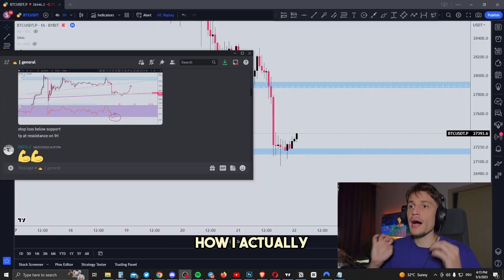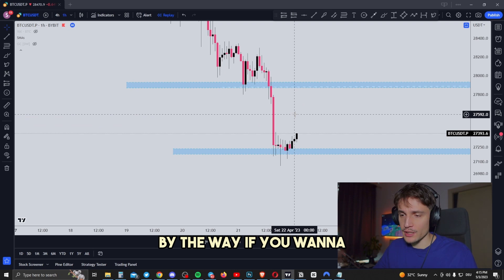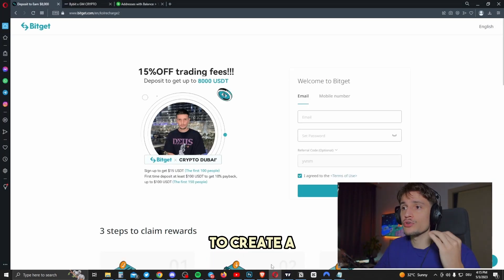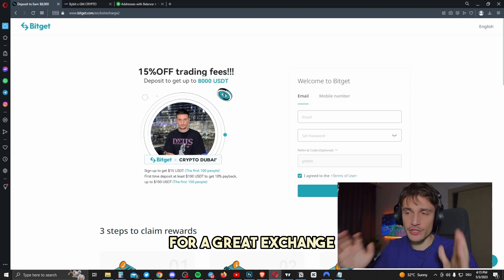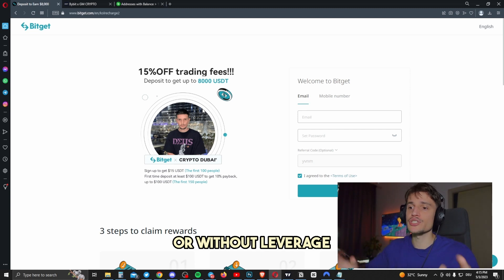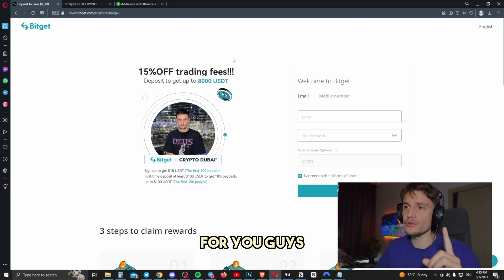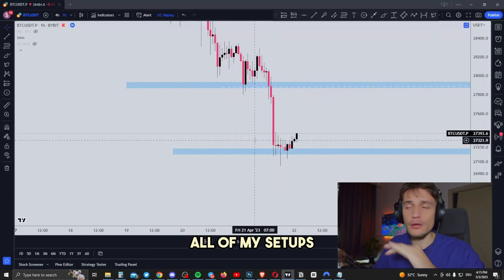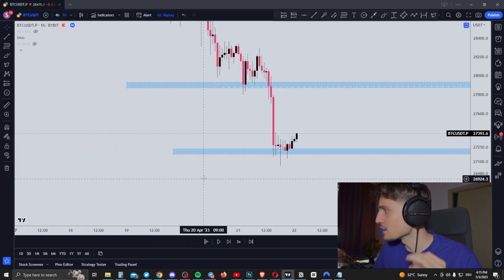Now let me give you a quick example of how I was actually executing one trade in my Discord channel. If you want to join my VIP Discord where I'm trading every single day, all you have to do is create a new account with the link down below in the description on BitGet. BitGet is a great exchange for trading Bitcoin with or without leverage. Sign up and you'll get a 15% trading fee discount that I negotiated, plus a deposit bonus up to $8,000 — you won't find that anywhere else. Then you can join my Discord where I call all of my setups every single day. This is one setup that I called — let me give you a quick live trade example.